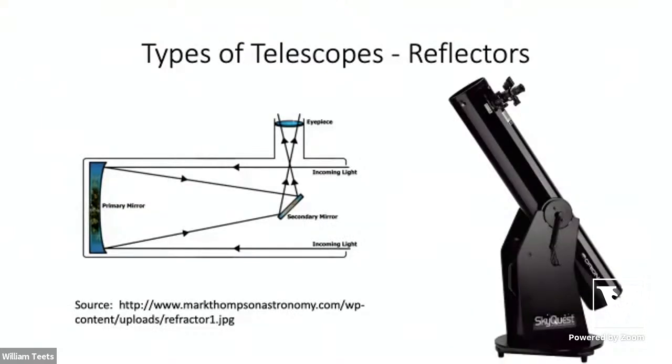Another style is the reflecting telescope, which uses mirrors to form an image. In the diagram, we have a cutaway view of a Newtonian telescope. Light enters through the opening, intercepts the primary curved mirror at the back, which focuses light toward a flat secondary mirror. The secondary mirror's job is simply to redirect the light out the side of the telescope to the eyepiece.